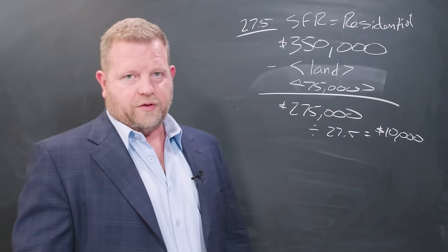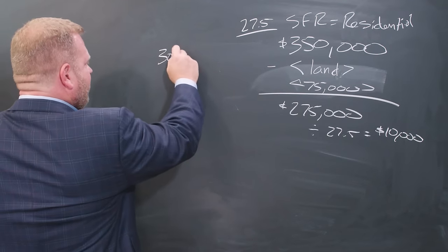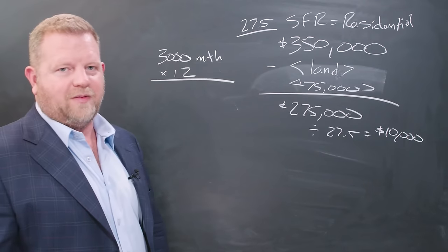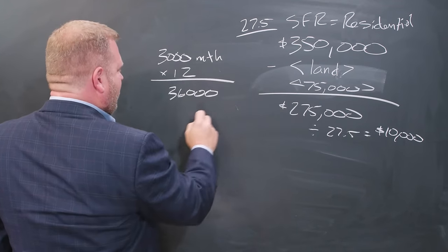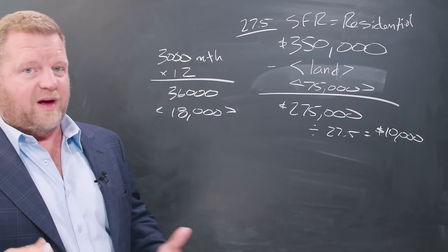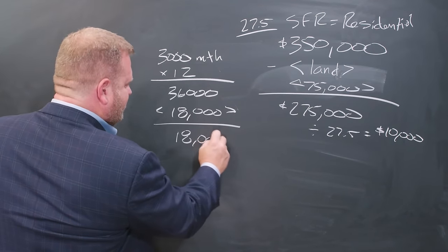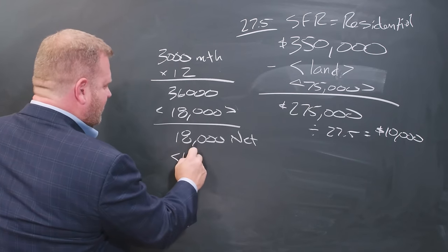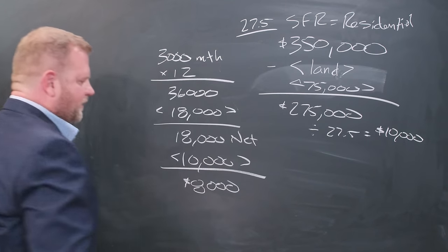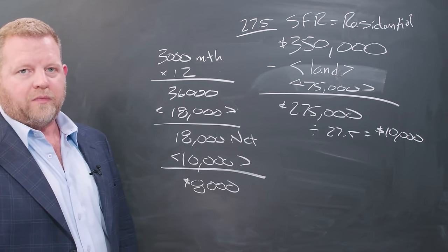And the way it works is simple. Let's say I'm renting it for $3,000 a month — multiply that by twelve, $36,000 gross. We're going to have costs — let's say $18,000 using the rule of fifty percent — management fees, property taxes, insurance, repairs, all that stuff. So you made $18,000 net. You get to take that $10,000 of depreciation off and you're only going to pay tax on $8,000.